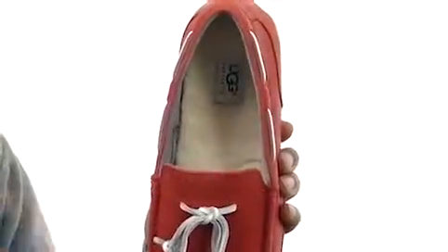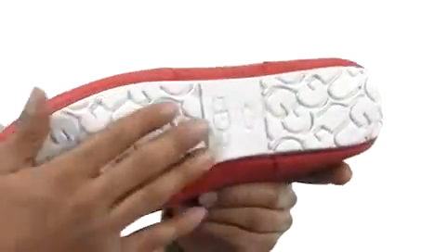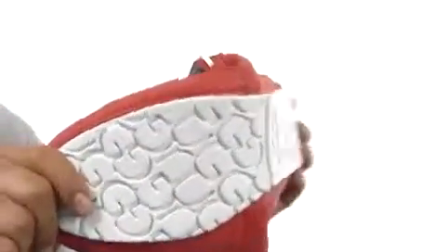So you have tons of different options in terms of your insole, and then around to the bottom we've got this thick rubber that's going to give you tons of tread. It's very flexible and in the back it's even got a driver's heel.